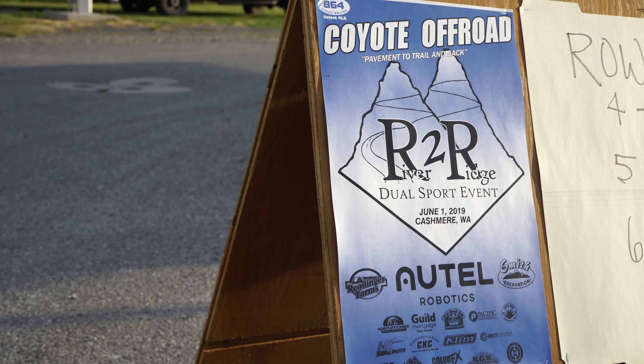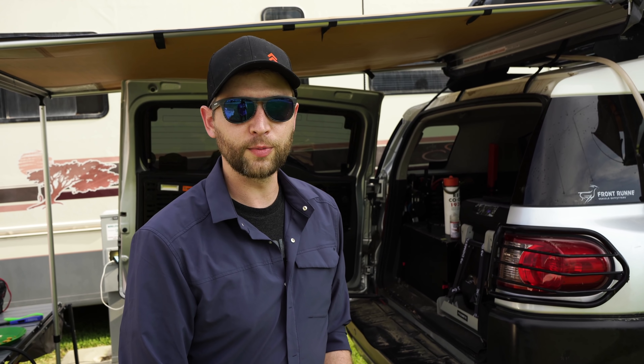What is going on guys, this week we are out at the River to Ridge event hosted by Coyote Off-Road, which is just a big dual sport event hosted in Wenatchee, Washington — actually just outside of Cashmere technically. We have been asked to come out and help them with a little bit of filming, we also sponsored the event, and it should be a good time.